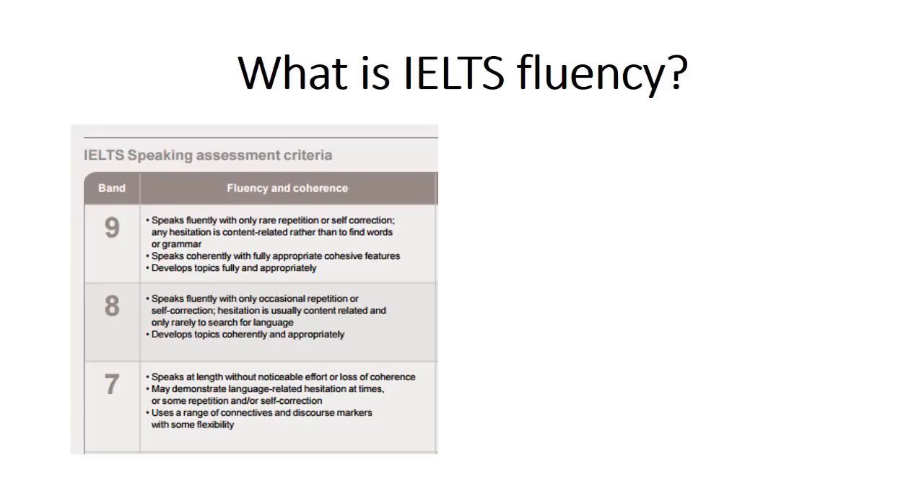So first, before we talk about improving fluency, we need to discuss what is IELTS fluency? What is fluency for the IELTS test? Now, if you ask language researchers, they'll say fluency is very difficult to define. That's okay — language researchers are language researchers. But for the IELTS, we have these band descriptors that you can see here. So we're going to look at what the IELTS test means by fluency.